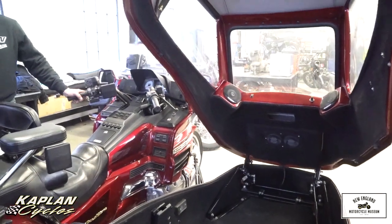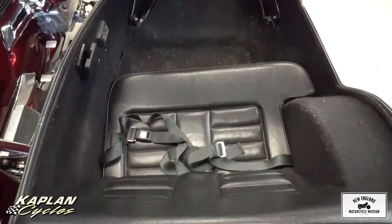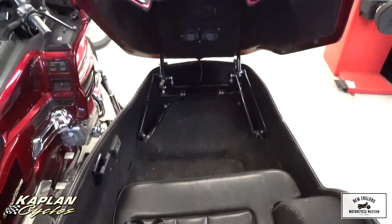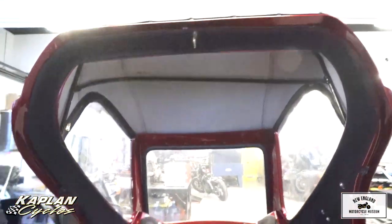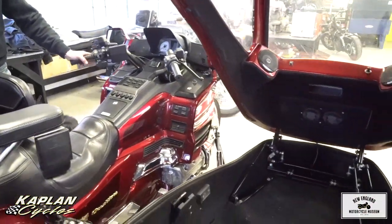There's a ton of options on the sidecar — basically every option you can possibly get. I have the original manufacturer's price sheet on it; it totals $14,800. It's also a convertible, so you can take the top off in good weather.